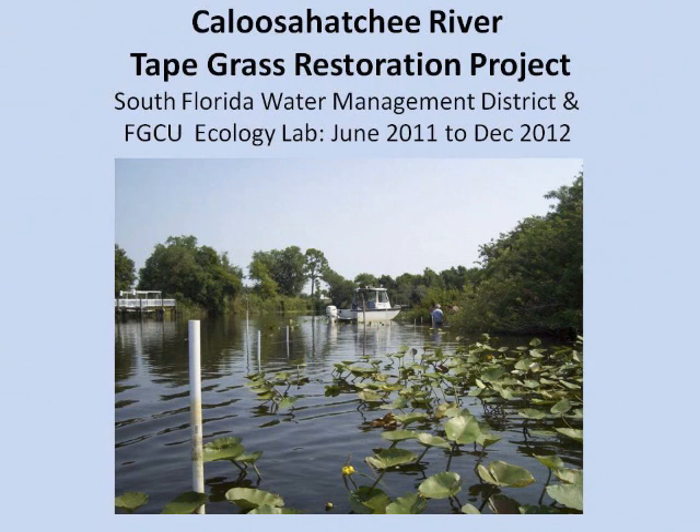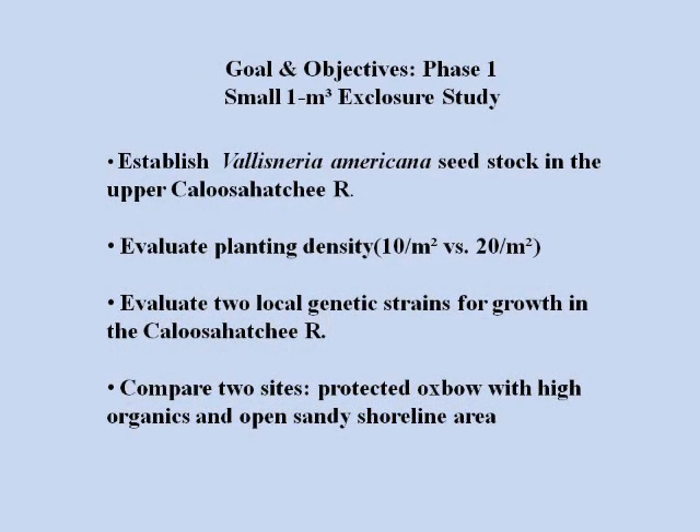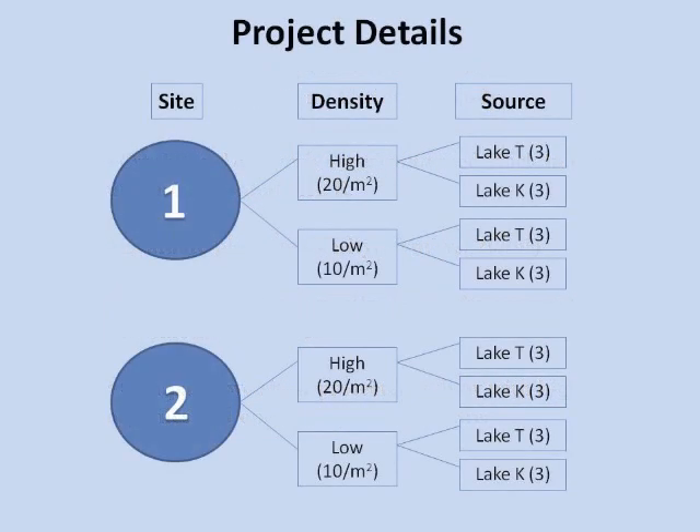The Caloosahatchee River Tapegrass Restoration Study was funded by the Water Management District in 2011. We wanted to establish tapegrass upstream of the Franklin Locks in the Ballast area and the Americana site. We evaluated planting densities — whether to plant dense beds or just 10 plants per meter. We also evaluated two different genetic strains — two local strains. This study design was the basis of Corey Ross's thesis: two sites, two densities (high and low), and two genetic strains.